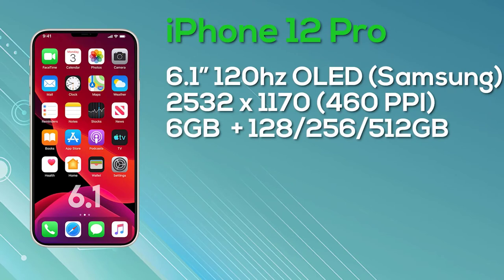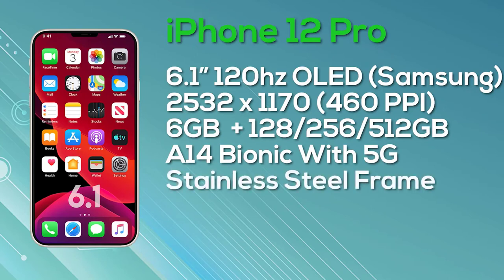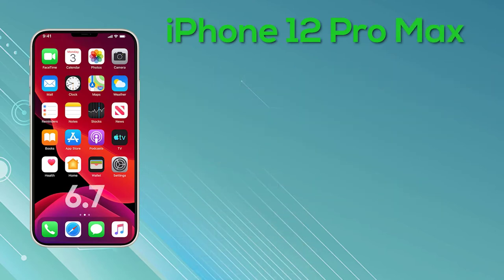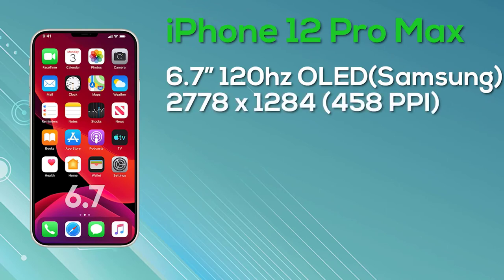The iPhone 12 Pro Max comes with a 6.7-inch OLED display — again a Super Retina display, hopefully with ProMotion. We get 10-bit color depth and it is manufactured by Samsung, with a resolution of 2778×1284. It comes with 6GB of RAM and storage options of 128GB, 256GB, or 512GB, in a stainless steel frame. The iPhone 12 Pro Max is powered by the A14 Bionic chipset with 5G support, three cameras on the rear along with a LiDAR sensor. The 128GB model launches at $1,099, the 256GB at $1,199, and the 512GB at $1,399.